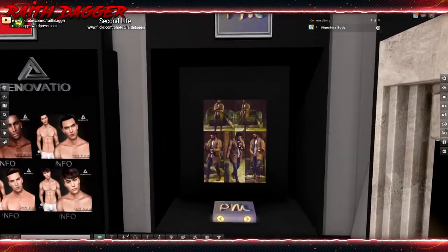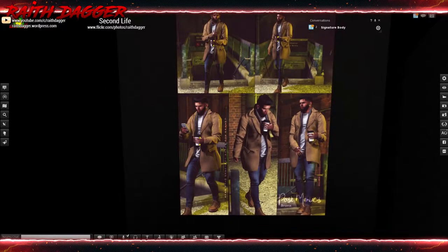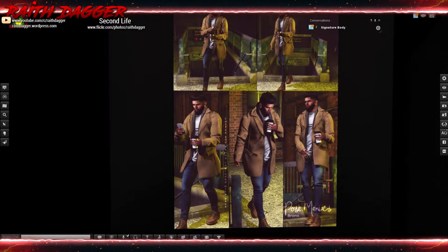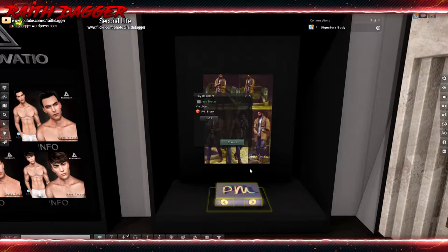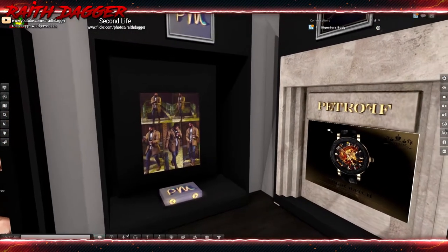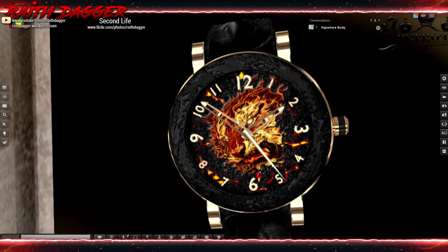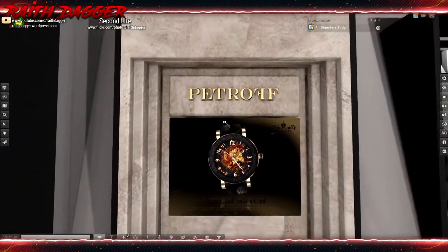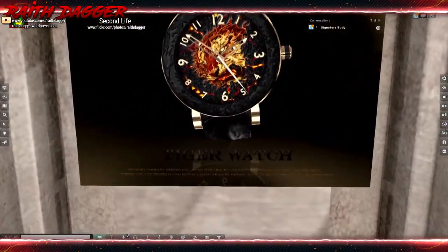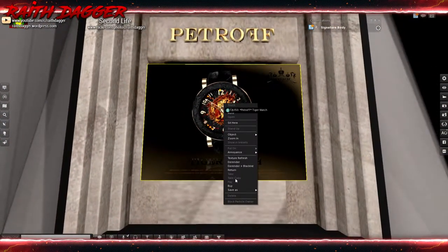PM has some poses - looks like some cool ones with a coffee mug and phone. Poses are 85 Lindens each. Oh, look at that watch - like a flaming cat thing. Petroff has a tiger watch that looks pretty cool - 350 Lindens for that.